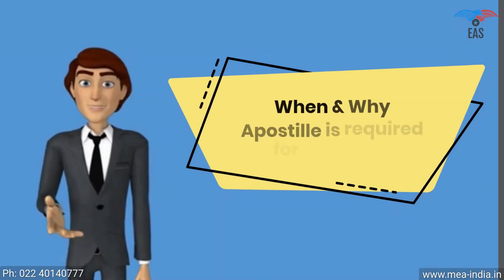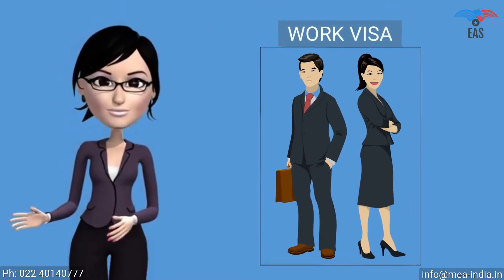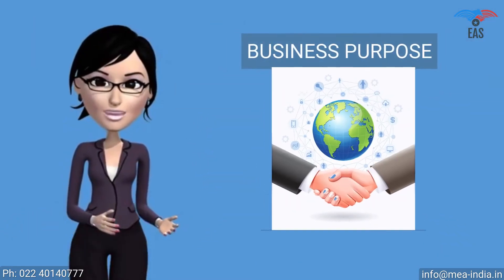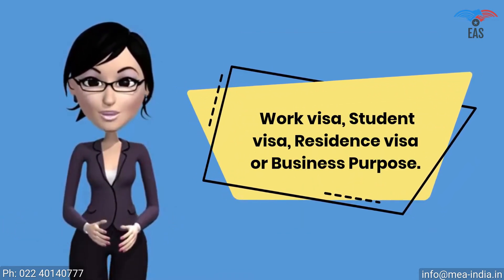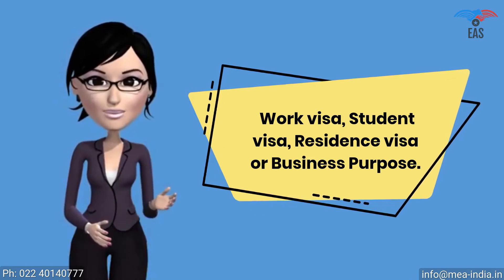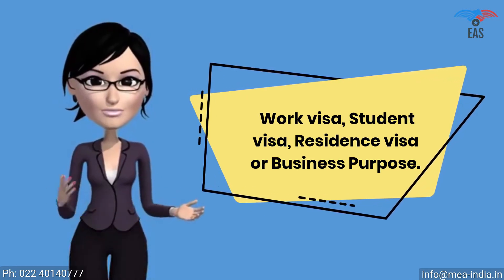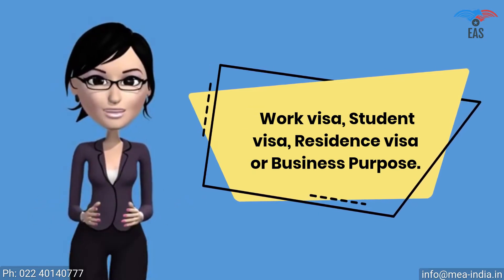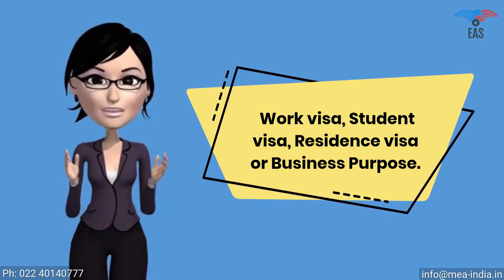When and why is apostille required for Namibia? The apostille stamp is required for a work visa, student visa, residence visa, or business purpose. It shows that you are a genuine person or company visiting or doing business in Namibia with genuine purpose. It proves that your certificate is true and can be permitted in Namibia. Apostille attestation is a report which expresses a conclusion about the reliability of a specified document.